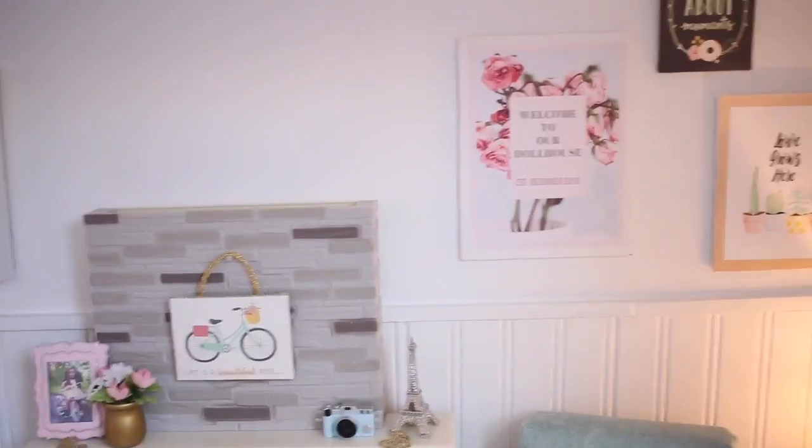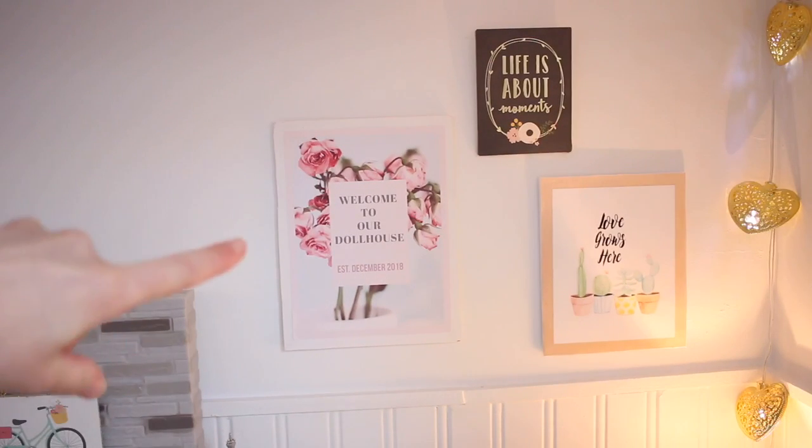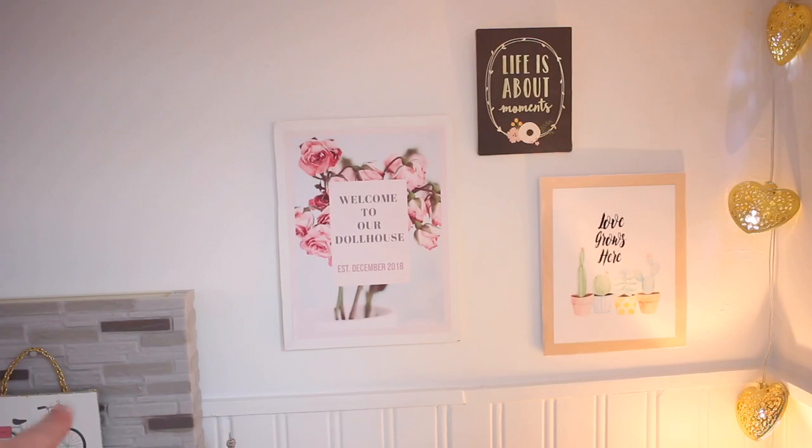Over here I have some pictures. This one says 'welcome to our dollhouse, established December 2018' — that's when my dad built this dollhouse. I made that on an app called Adobe Spark Post, then printed it out and put it on a piece of foam board.